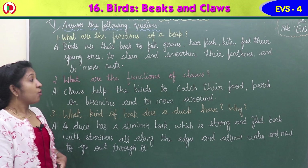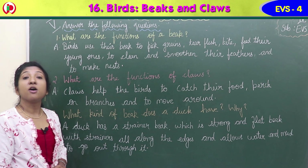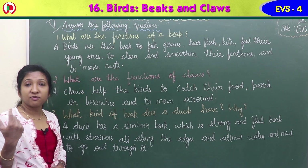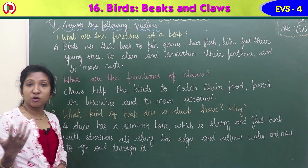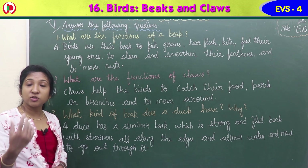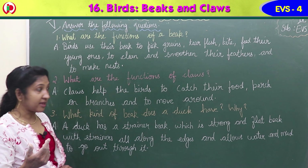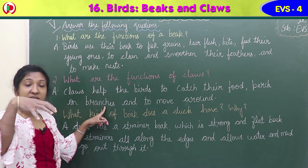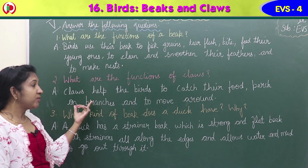Second question: what are the functions of claws? Claws help birds in different ways - some help them walk easily in water or swim, some help them perch on branches, and some help them catch prey. Answer: claws help the birds to catch their food, perch on branches to hold firmly, to rest and stand on branches, and to move around.